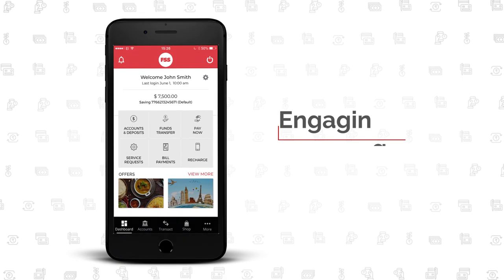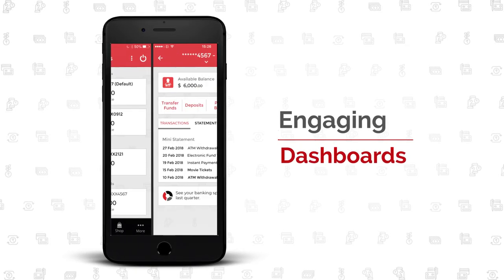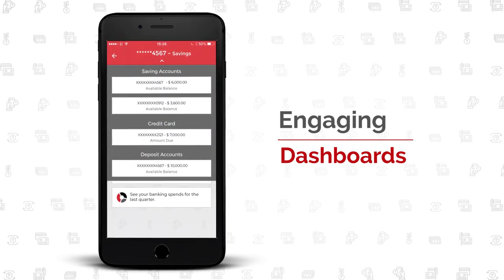Your customers can have a consolidated snapshot view of all banking relationships. Details are just a click away, and switching of accounts is so simple.